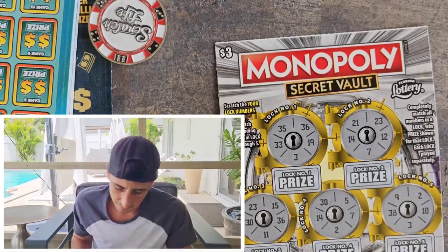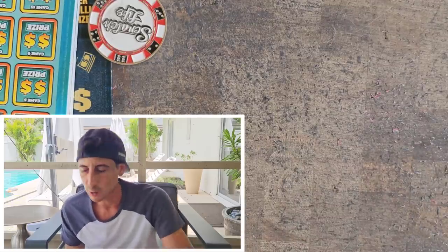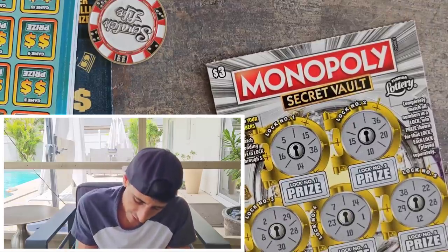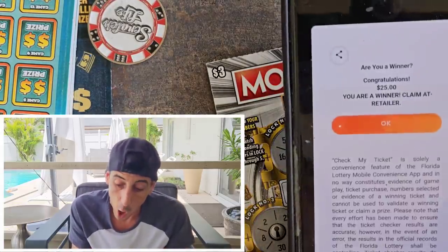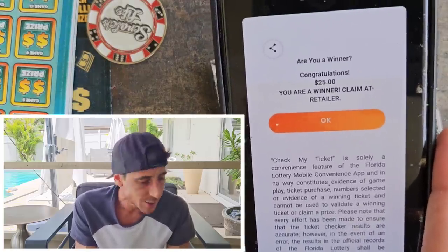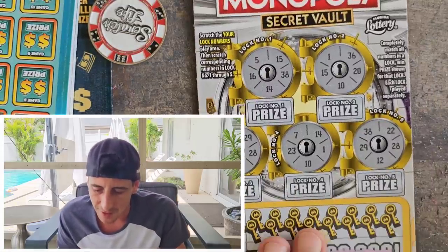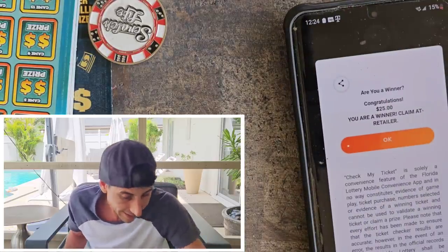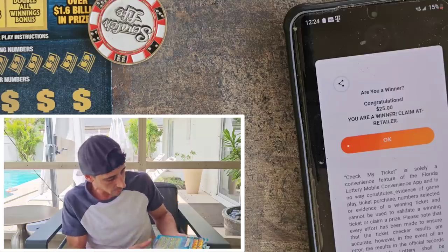The Florida Lottery app says no win on ticket 12. This is the last Monopoly ticket — hopefully we can get one more win since we already got three dollars back. Ticket 13, most people's favorite number — holy smokes, $25! On a three dollar ticket, are you kidding me? That right there is a juicer! Beautiful — ticket 13 delivers!